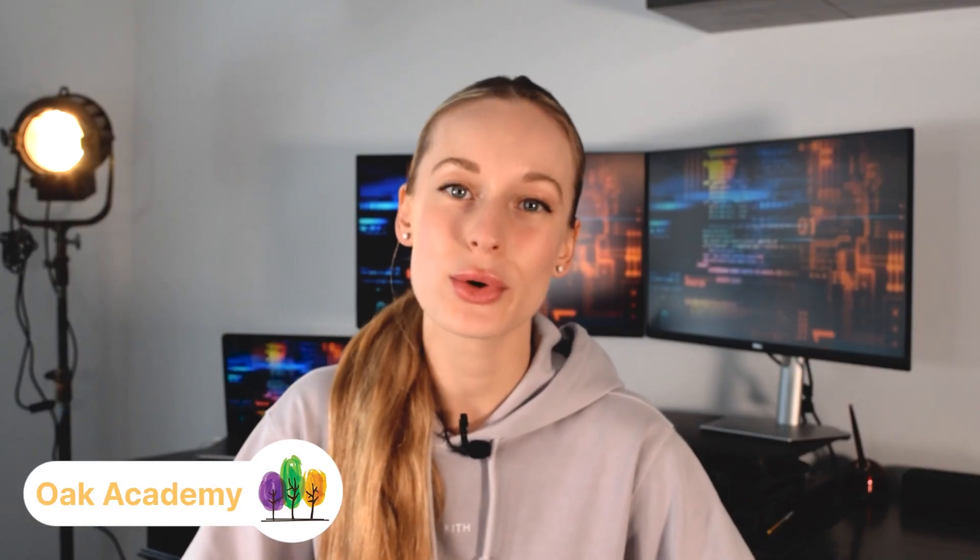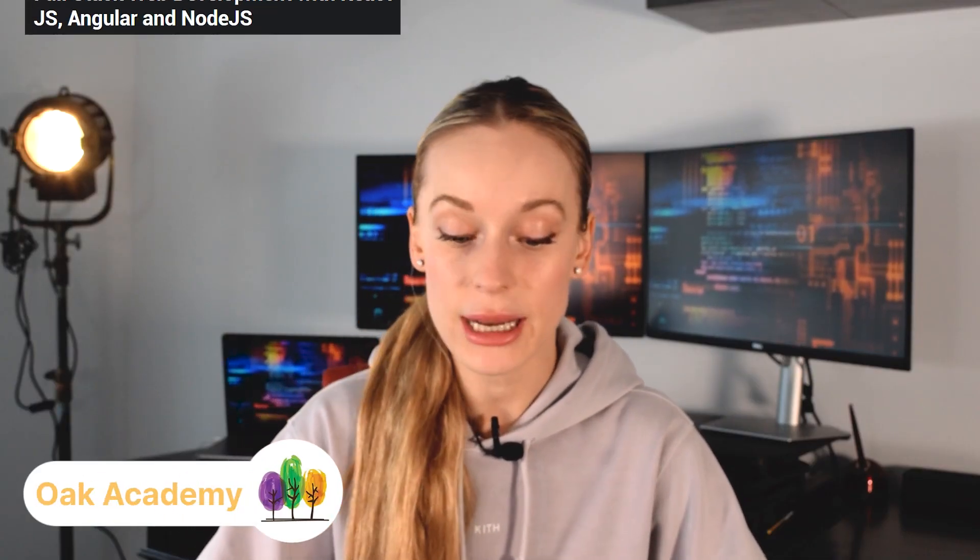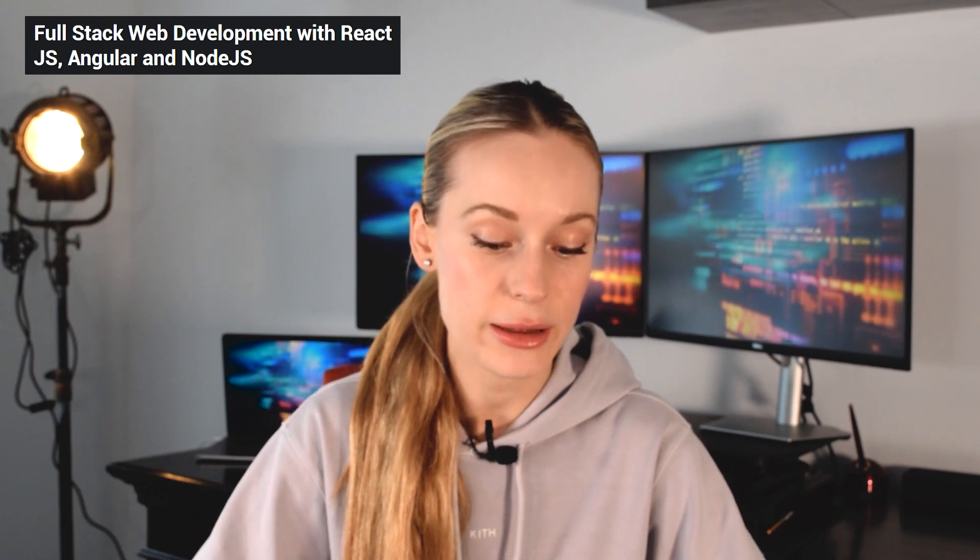Next on the list is a course by Oak Academy called Full Stack Web Development with React, Angular, and Node. I really like how in this course they touch on both React and Angular, because a lot of courses just specify or touch on one front-end framework or library, and in this case you get to learn two. I think it's really important to learn two because it shows you the differences and similarities between different frameworks and libraries.